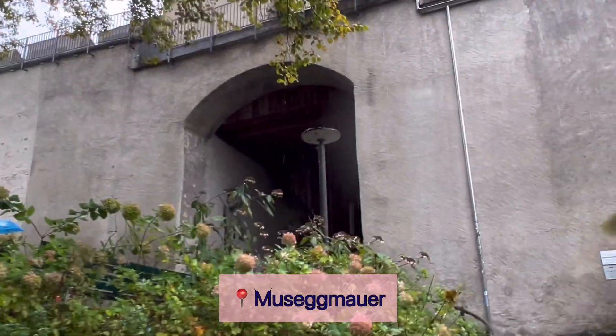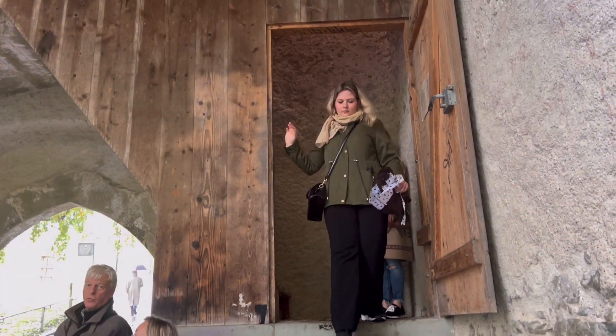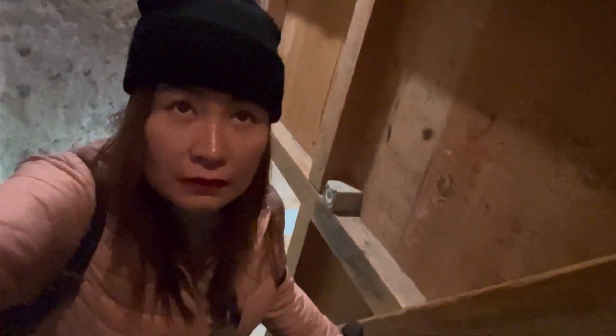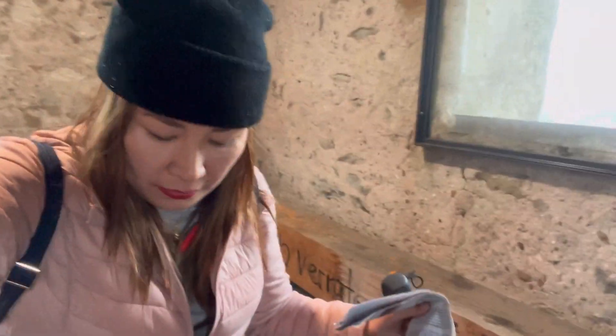The Museg Wall and the nine Museg Towers form part of Luzern's fortifications. I visited the tower for free, but you can also book guided tours. I attempt to climb the tower, but looking at the stairs, it's too steep. It's not yet done — there are more stairs. I'm almost there.